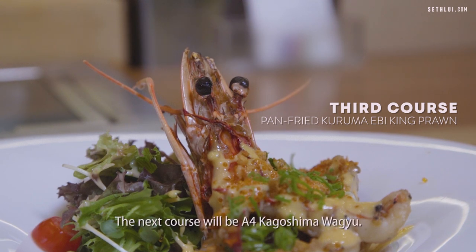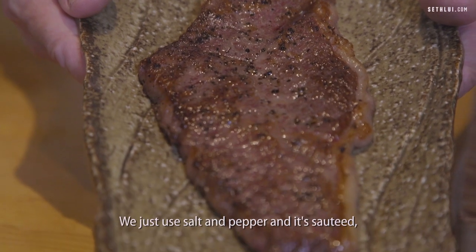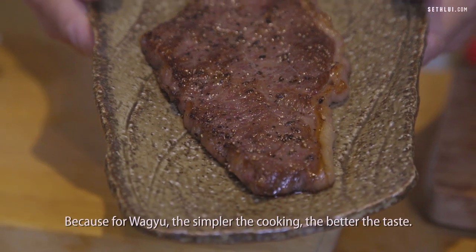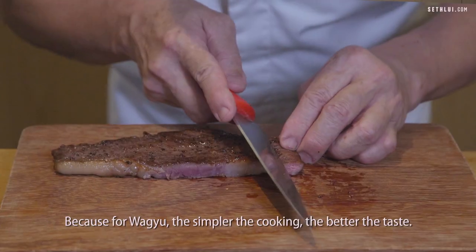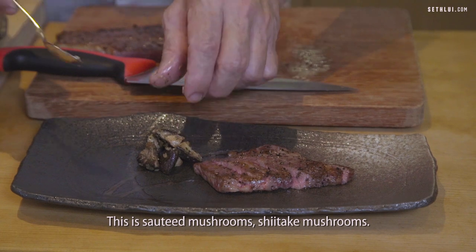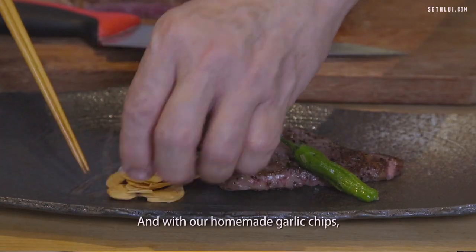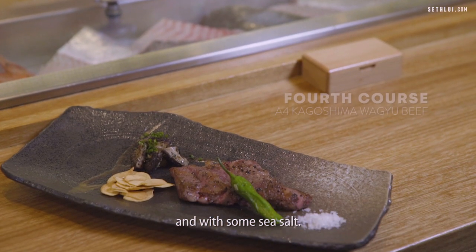The next course will be A4 Kagoshima Wagyu — just salt and pepper and sauté. Because with Wagyu, the more simple the cooking, the better the taste. This is sautéed mushroom — shiitake mushroom from Japan — green chili pepper, our homemade garlic chips, and some sea salt.